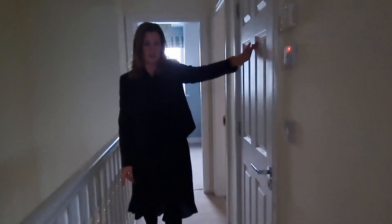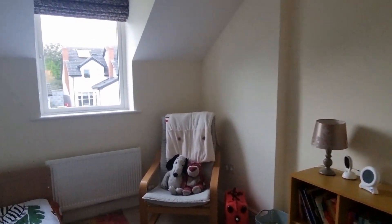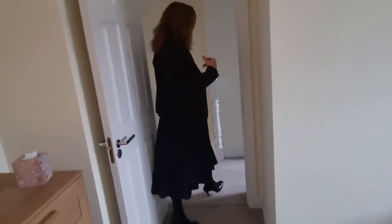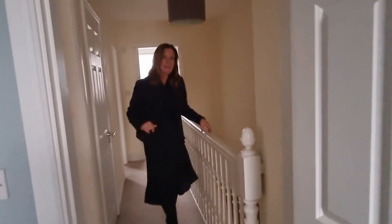Back out onto the landing. We have attic access here with the Styra. We have our hot press just here. We have another really lovely double bedroom with fitted wardrobes again, overlooking the front. How cute is this house? And then back out into the landing and into bedroom number three, which is currently used as a home office, as is with a lot of houses. That concludes the upstairs accommodation for St. Esra Close.